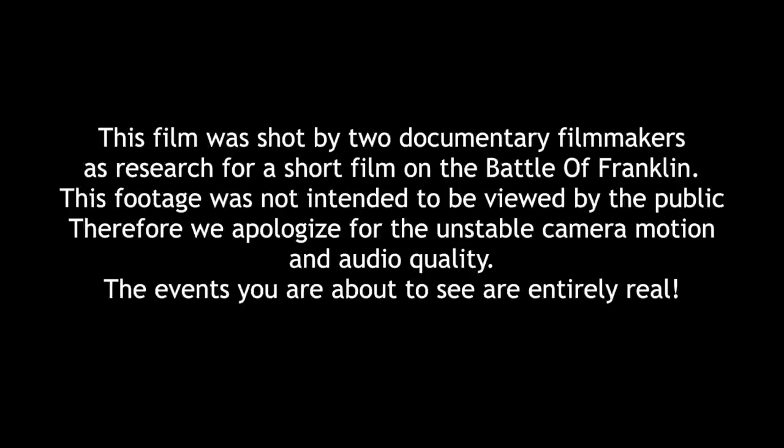This film was shot by two documentary filmmakers gathering pre-production footage as research for a project on the Battle of Franklin. This footage was not intended to be viewed by the public. Therefore, we apologize for the unstable camera motion and audio quality. The events you are about to see are entirely real.